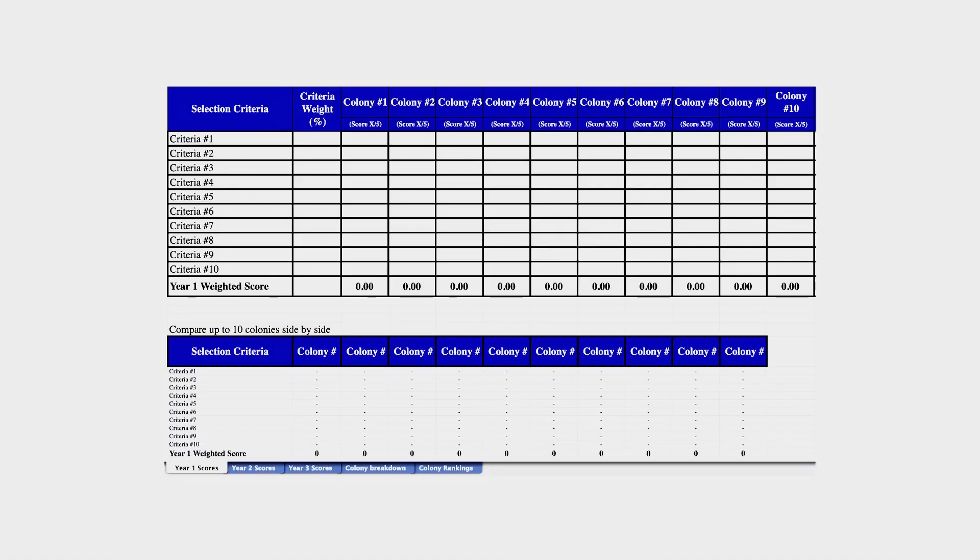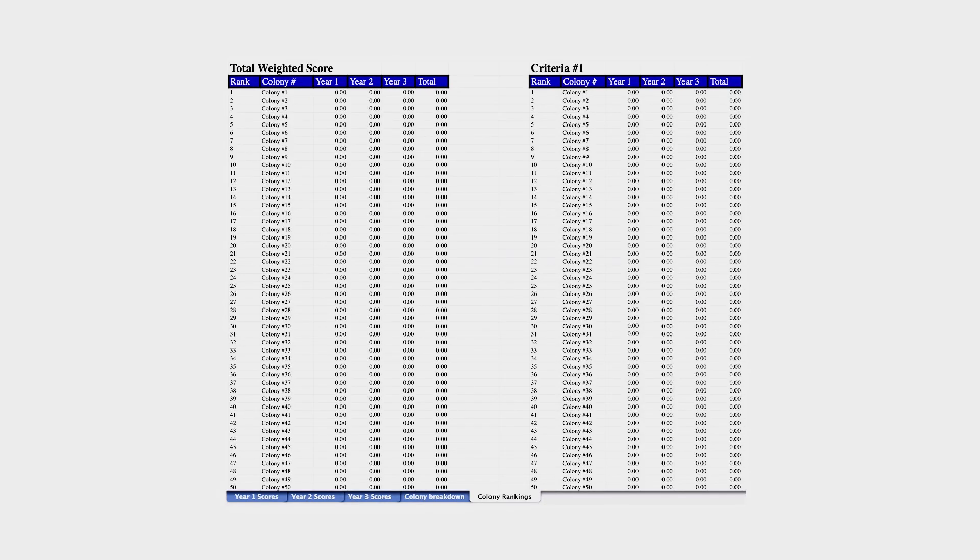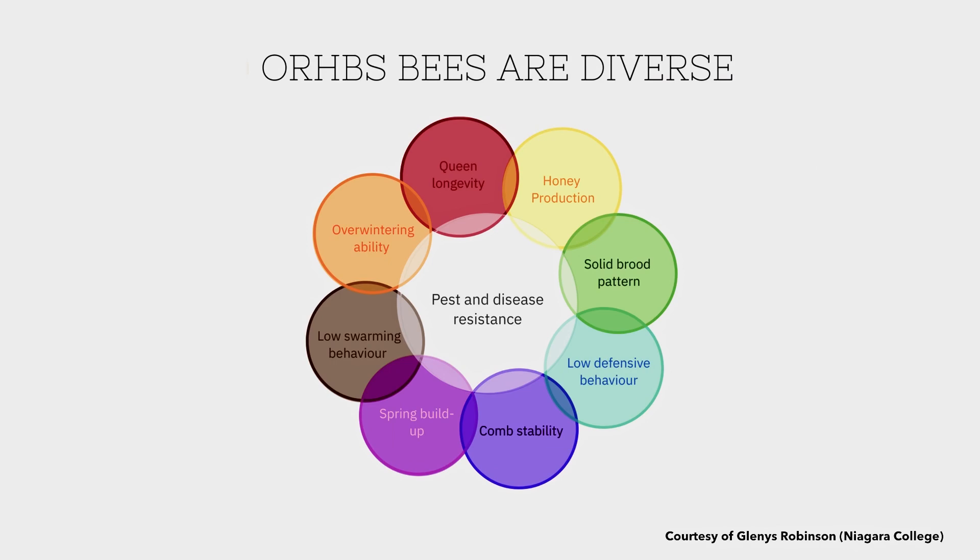You'll see in this video a selection process. We use an evaluation process to weigh the criteria, and that's part of the ORBS program. When you're trying to integrate many characteristics into your program, you need an organized way of doing that. That's another important aspect of our breeding program. That's a really great overview — tough to capture it all in a short video. I'd suggest you go to the Ontario Beekeepers Association website and have a look through it. There's all kinds of information on the ORBS program and on the courses the Tech Transfer Program offers, both for bee breeding and general beekeeping as well. Thanks very much, and thank you for watching.